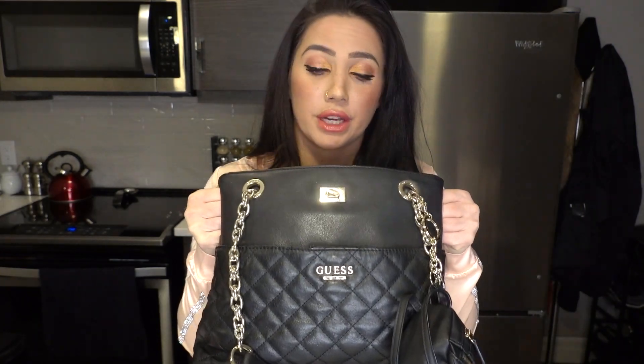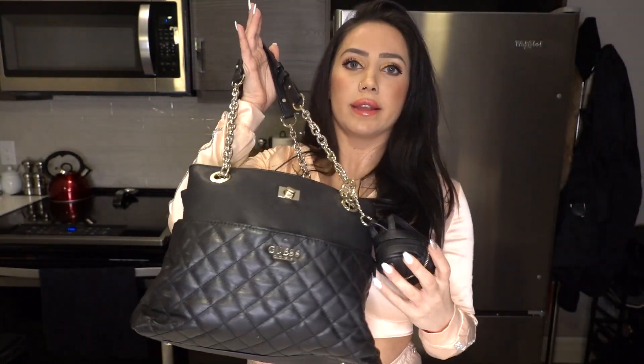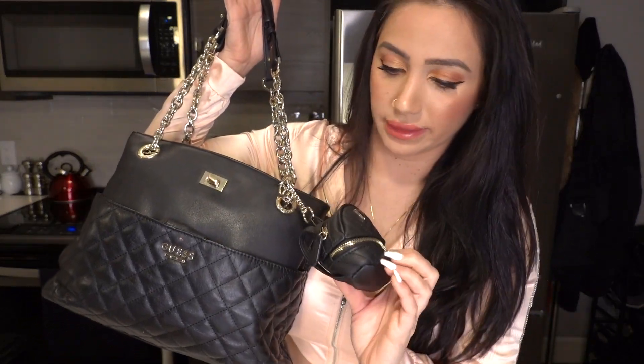Today we're going to be doing a 'what's in my bag' video. This is my little guess bag — I got a lot of really nice expensive purses, but to be honest I don't wear that stuff out all the time. This is kind of my everyday bag. I also have this tiny little guess backpack that I bought separately that I like to put loose change in, so whenever I get tips at work or I find 10 cents on the ground, I'm snatching that.